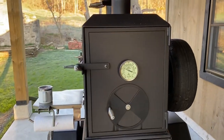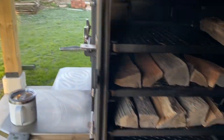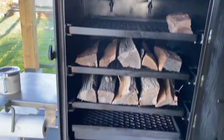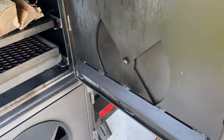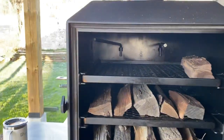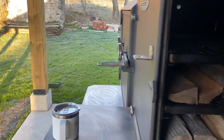And then regular size warmer here with an extra shelf, of course, and the grate there. And I got the drip bars on all the doors as well, just some sausage rods in there. Looking forward to smoking some sausage.